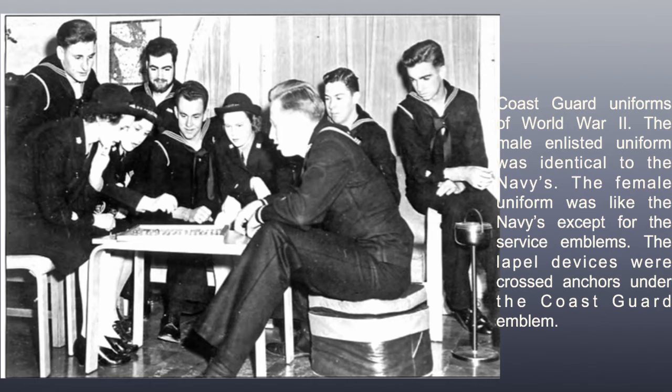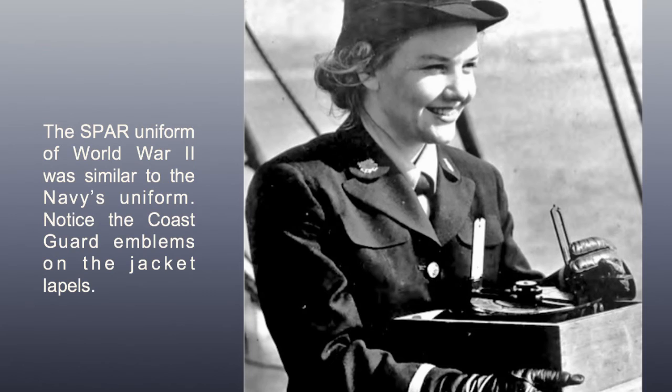Coast Guard uniforms of World War II. The male enlisted uniform was identical to the Navy's. The female uniform was like the Navy's except for the service insignia. The lapel devices were crossed anchors under the Coast Guard emblem, and Coast Guard emblems appeared on the jacket lapels.